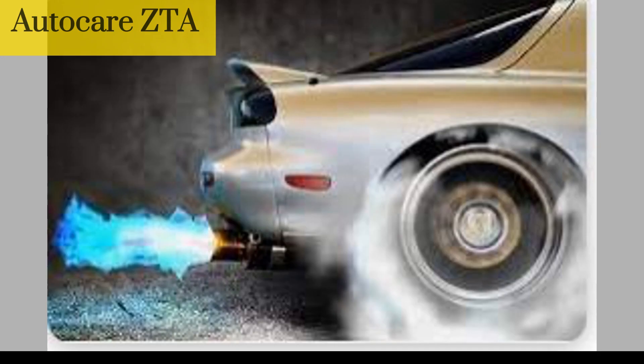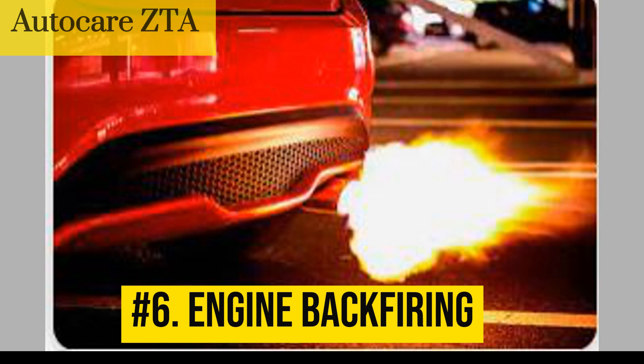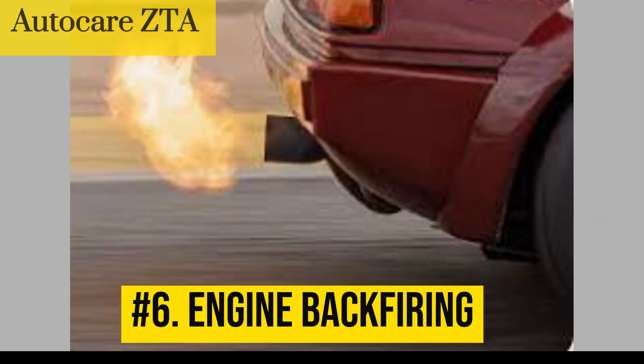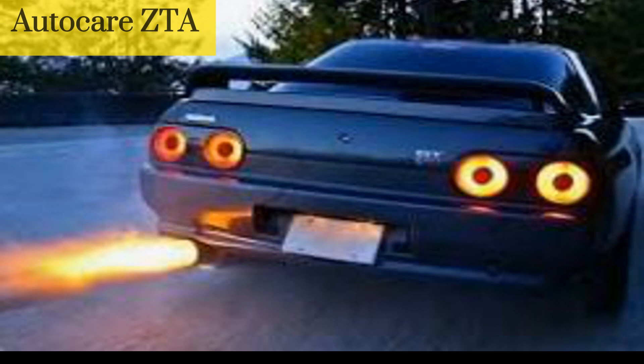Number 6: Engine backfiring. In some cases, a faulty ignition coil can cause the engine to backfire. This occurs when the fuel and air mixture in the combustion chamber ignites prematurely, which can cause a loud popping sound from the exhaust.